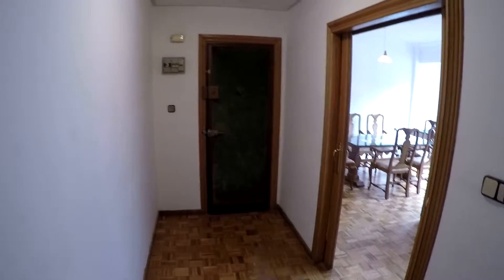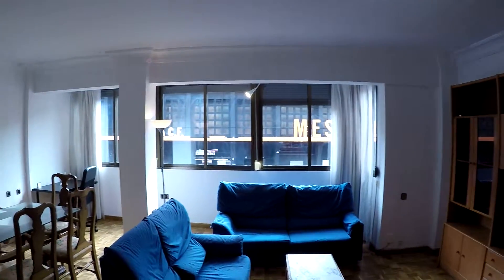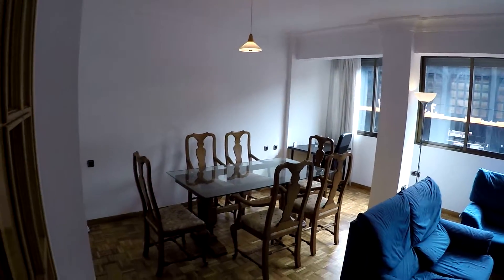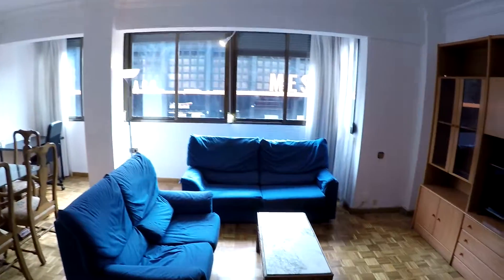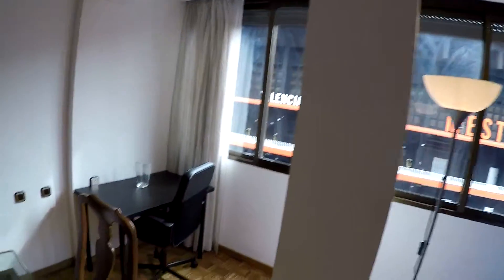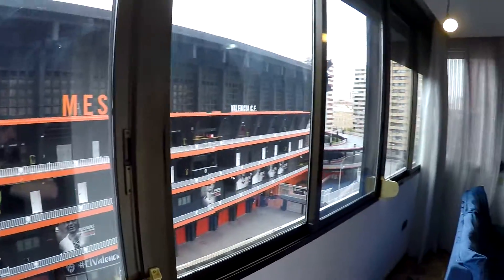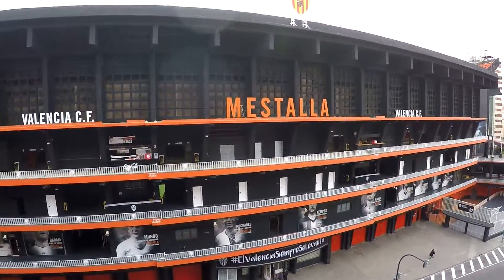Now we are in the main entrance. This is the main door. Here in the entrance you have the door to the living room. This is a spacious living room with two couches, a coffee table, a table with six chairs, a desk with another chair, and this fantastic window to the street and to the stadium of the Valencia Club de Football.